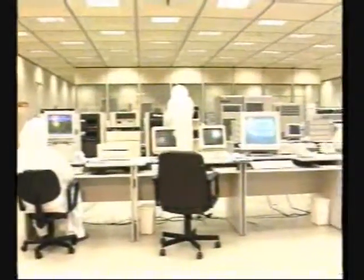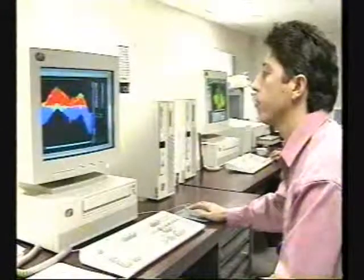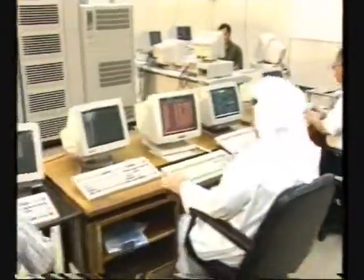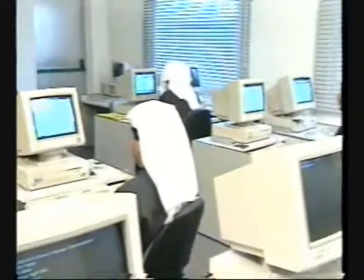As one might expect in today's highly electronic world, the computer plays a crucial role in all of Kuwait Oil Company's operations. Whether in matters of personnel, administration, or the simulation of oil reservoirs, state-of-the-art computer equipment is used for maximum performance.